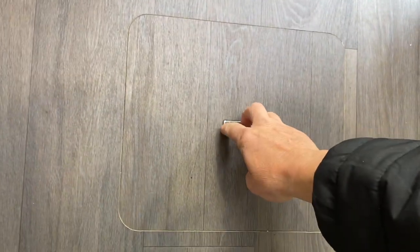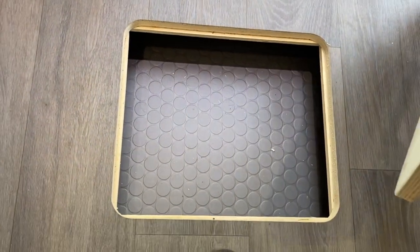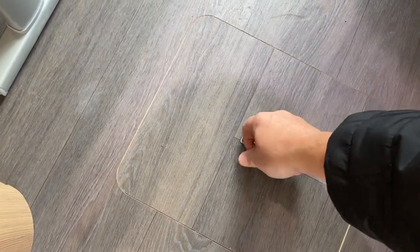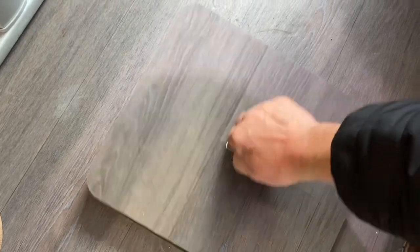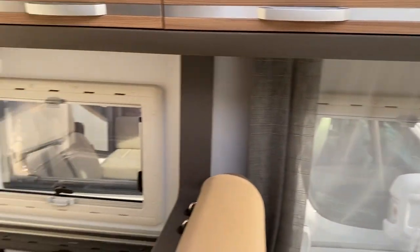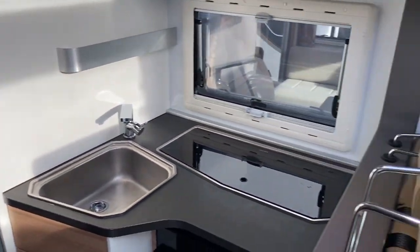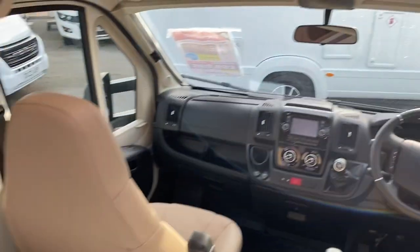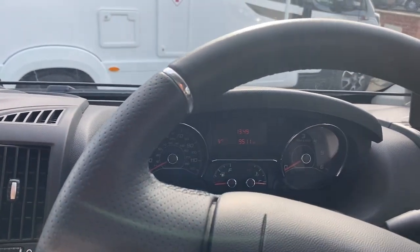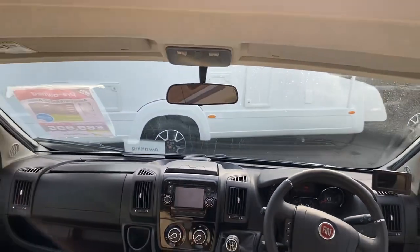The motorhome is in lovely condition and has been very well looked after by the one previous owner. We've got some underfloor storage hatches — investigated them and they turn out to be just storage rather than water housing. It's a very nice motorhome with very low mileage — let's check: 9,511 miles.